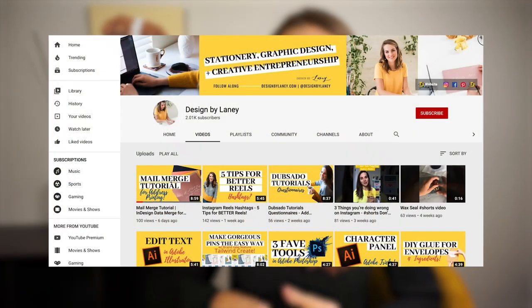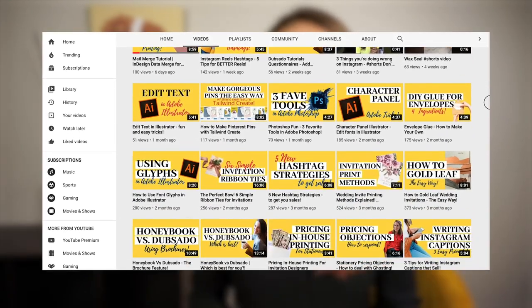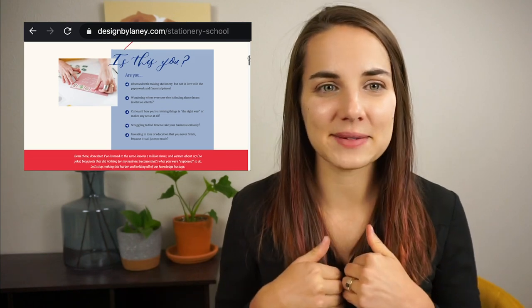There are honestly so many different steps you can take based on the goals you set for your business and the type of stationery business you want to run. I hope you'll check out some of the other videos on my channel to explore these topics further. Tell me in the comments what type of stationery business you're trying to start and where you are in your journey. I hope you'll join Stationery School for full courses, deep dives, and live trainings with me every single month — there's a link in the description to sign up.